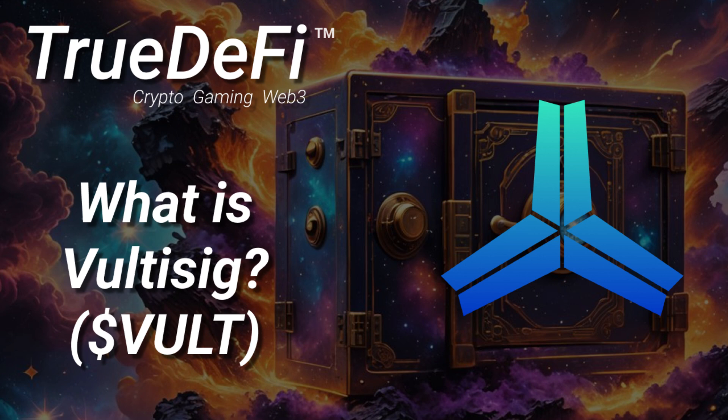Think of Voltisig as splitting your digital vault. You need both your phone and your computer to authorize any transaction — both need to be present. It's like double the security: two-factor authentication, but for your entire crypto wallet. And that makes all the difference.